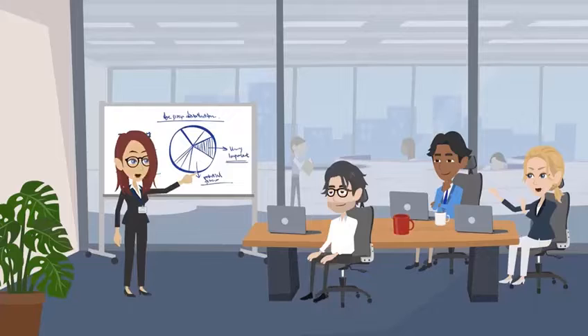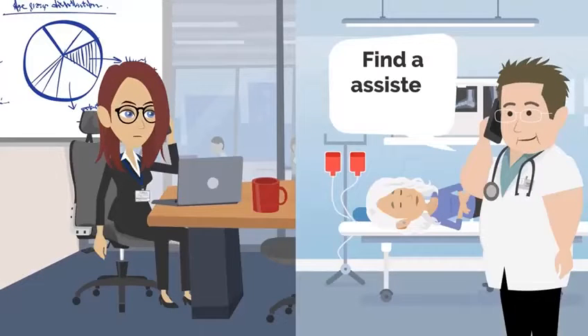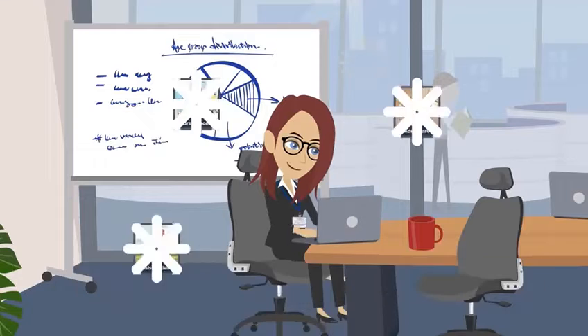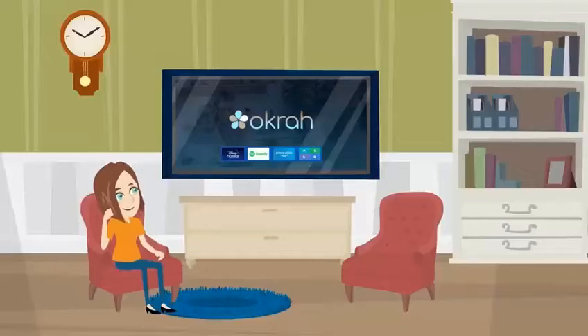A daughter, very busy multitasking different work responsibilities, receives a call from a social worker at the hospital that she must find an assisted living for her mom. The daughter doesn't know what to do, so she goes online to research, but doesn't know what the right type of care is — assisted living, nursing home, or home care.